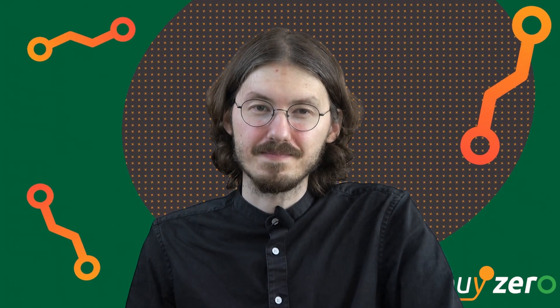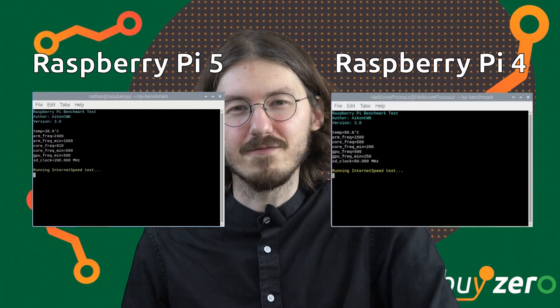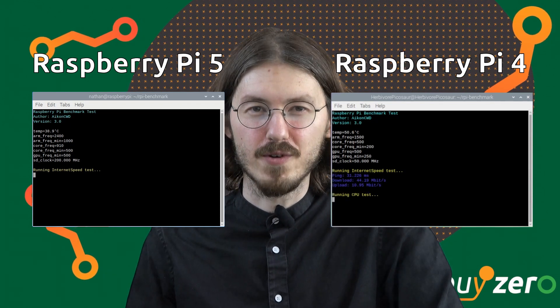A really important upgrade of Raspberry Pi 5 is the PCIe Express 2.0 interface. This enables the use of many high-speed peripherals like SSDs. It's even possible to boot the Pi from an SSD or a USB 3.0 drive with improved speed. The only thing that's missing is the headphone jack, which was removed for the form factor.